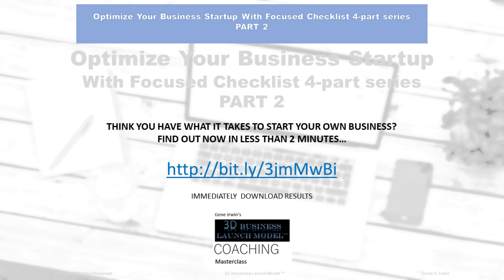Before we begin, we want to give you a two-minute quiz. Think you have what it takes to start your own business? Find out now in less than two minutes. Download the link that you see here and take the quiz accordingly.